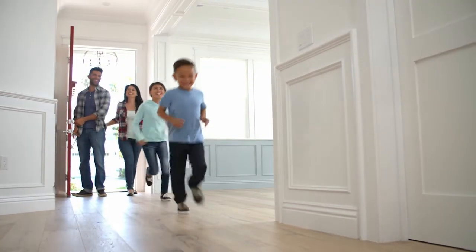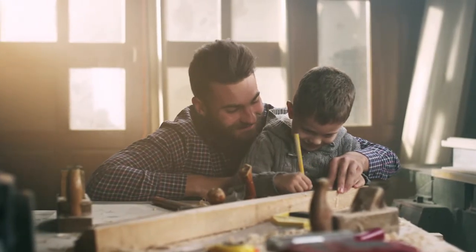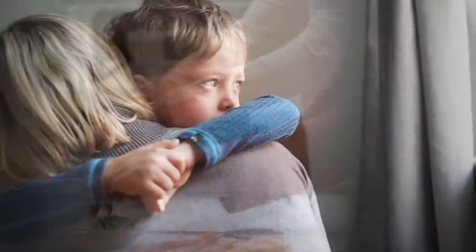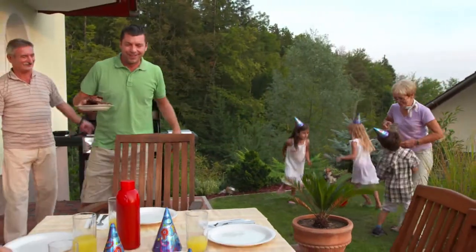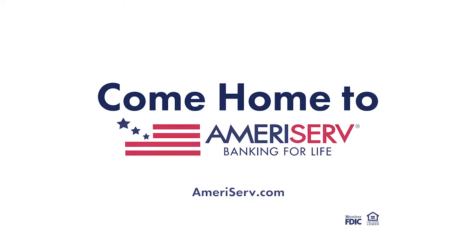Buying a house is the start of a great adventure. You fill it with projects and with family, with laughter and hopefully only a few tears. And suddenly you realize you didn't buy a house at all — you built a home. Come home to AmeriServe. Member FDIC, Equal Housing Lender.